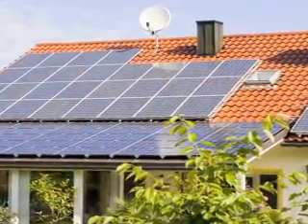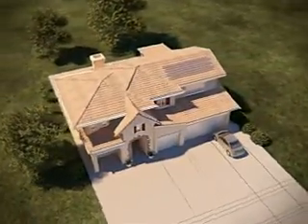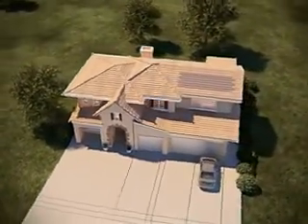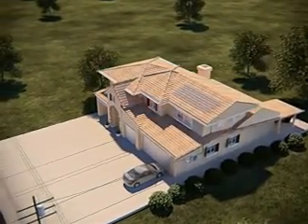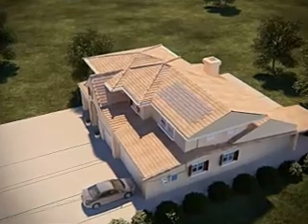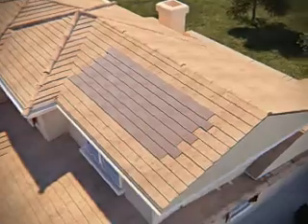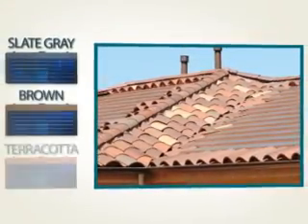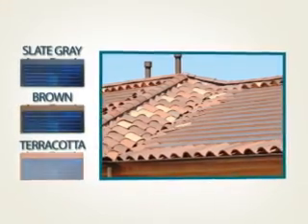It hasn't always been pretty. Now, with recent advances in solar technology, solar tiles can be installed seamlessly into your roof. This new technology is called Building Integrated Photovoltaic, or BIPV. These tiles maintain the same profile as standard roofing tiles, creating a seamless, virtually unnoticeable look, and they even come in different colors to match the roof on your house.